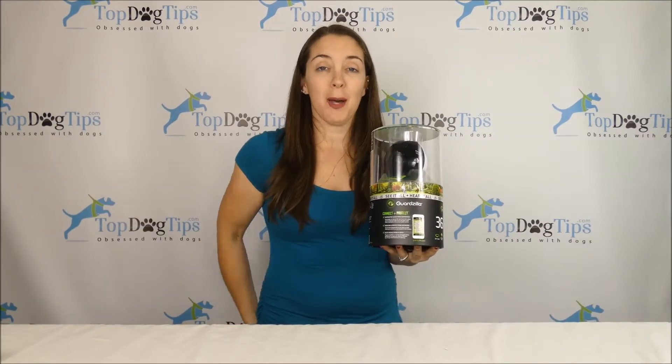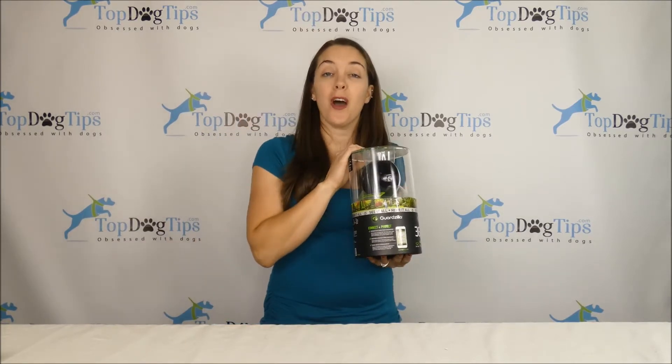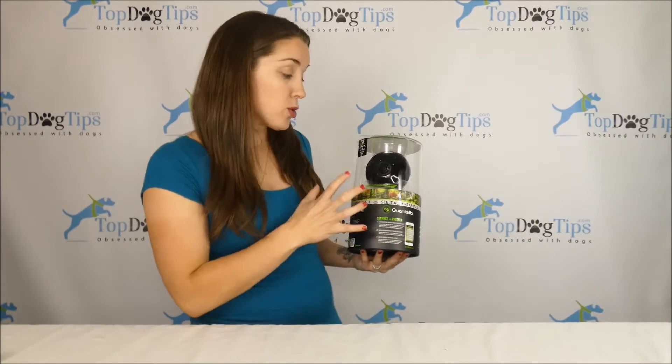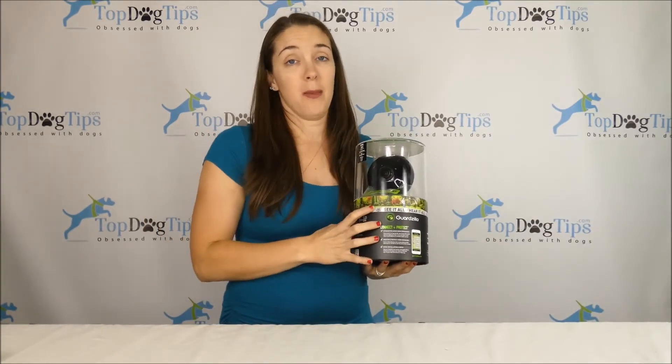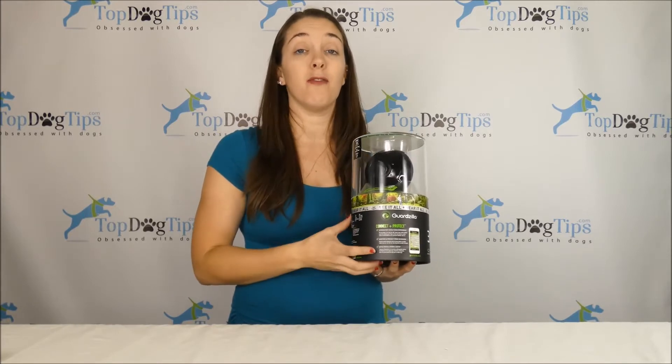Happy New Year! Thank you for following Top Dog Tips in 2019. We are starting this new year off right with this exciting giveaway for a Guardzilla Indoor Outdoor Surveillance Camera. This can be used to monitor your pets, and it can also be used as a surveillance camera for your home.